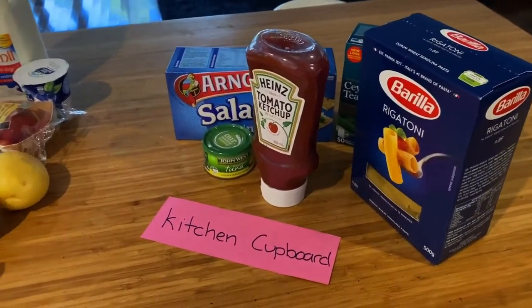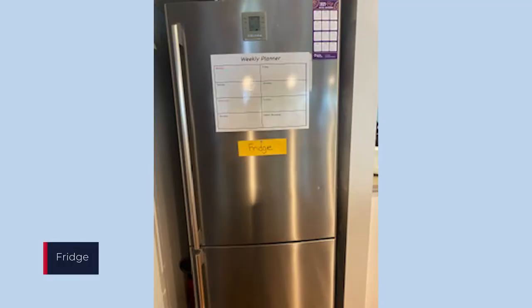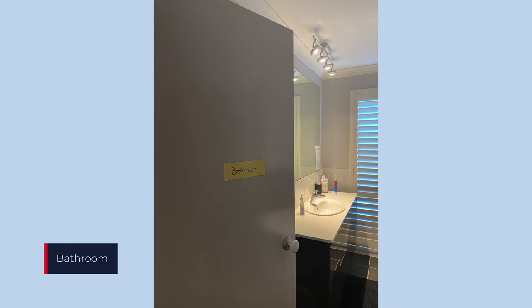You will need to sort your shopping and put things away in either the fridge, kitchen cupboard, bathroom or laundry.